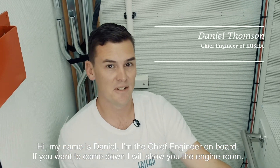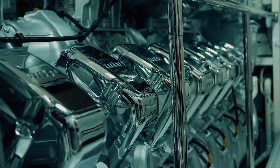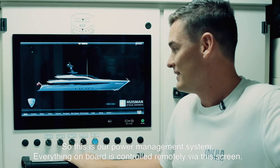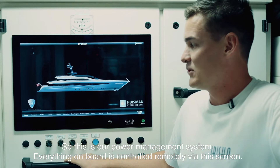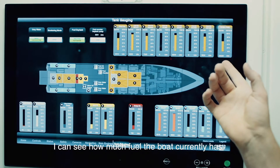Hi, my name is Daniel. I'm the chief engineer on board. If you want to come down, I'll show you the engine room. So this is our power management system. Everything on board is controlled remotely via this screen. I can see how much fuel the boat currently has.